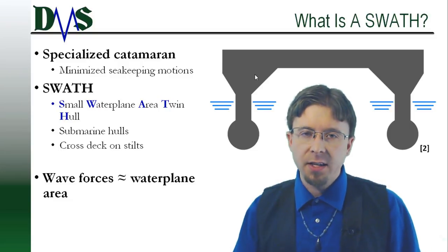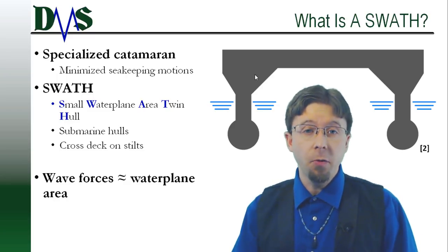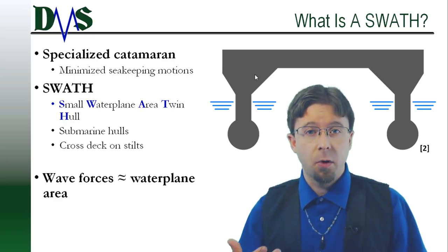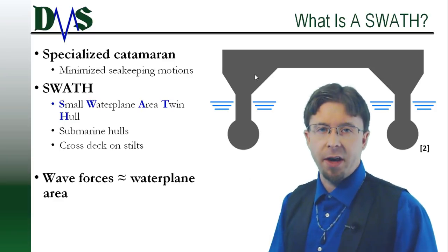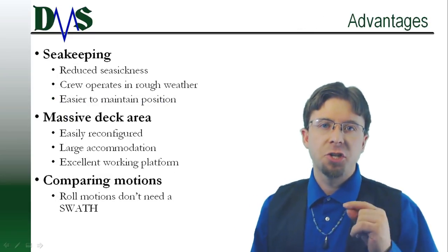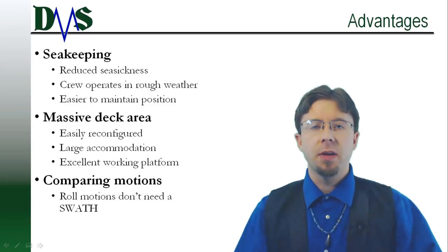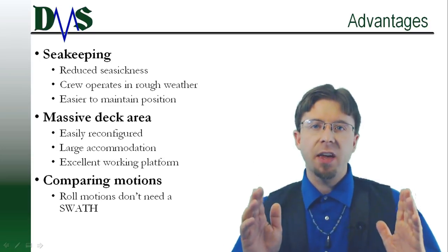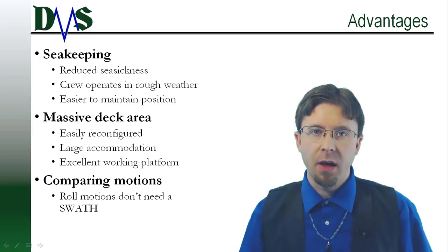A vessel with excellent sea-keeping because waves exert very little force on it. The force of those waves depended mainly on the water plane area — small water plane meant small wave actions. That's the key to a SWATH. SWATH ships have the same massive deck area of a catamaran with far superior sea-keeping capabilities.